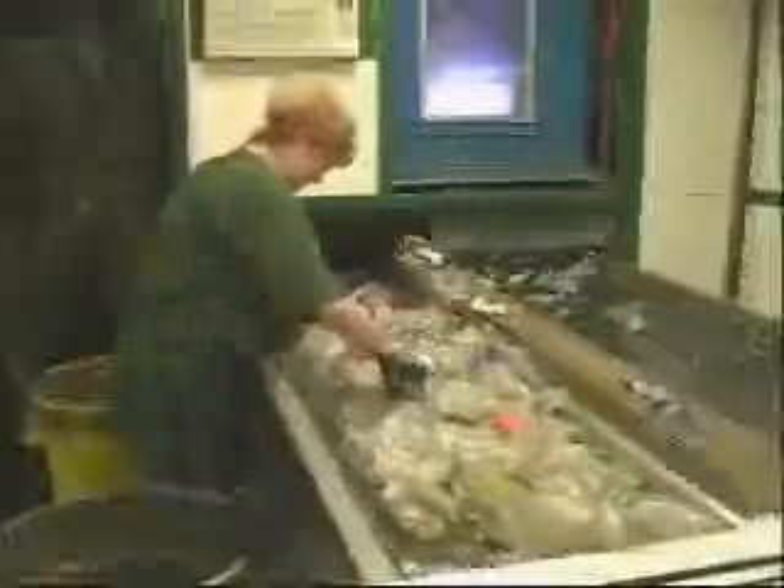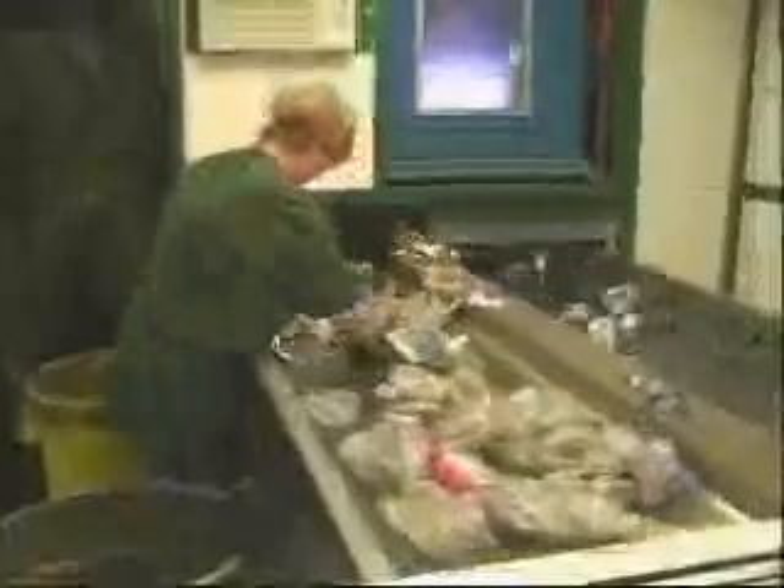After the bottles have gone through our automatic sorting equipment, our sorting inspectors have a final look at the material to ensure the quality of the product before the material is conveyed to our grinding room to be washed.